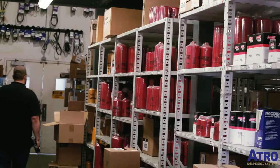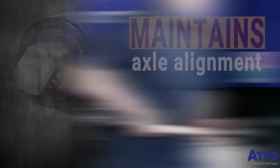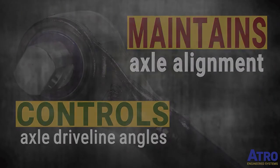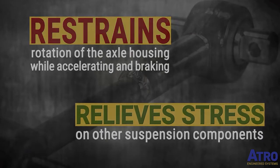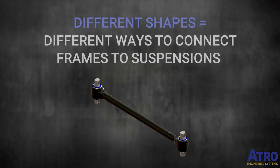The torque rod — often overlooked, maybe even taken for granted — but you cannot underestimate its importance. Torque rods take on a lot of responsibility in a harsh environment. Different shapes mean different ways to connect truck frames to suspension systems.